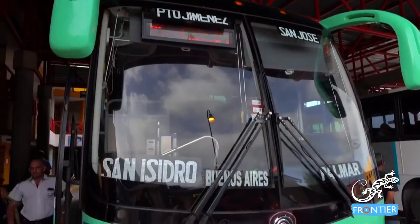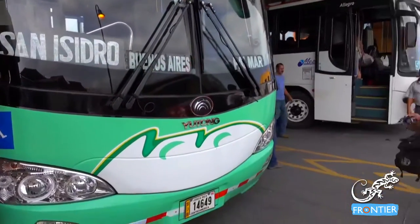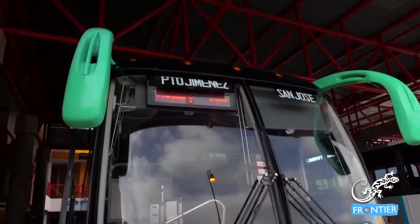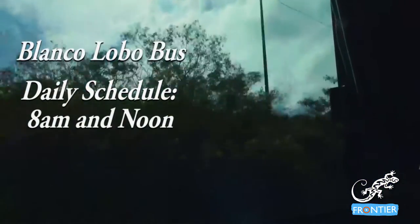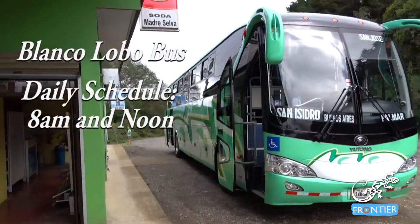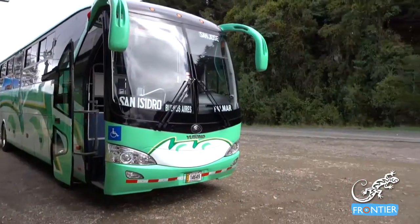But how exactly do you get here? Your first stop is San Jose, Costa Rica. From the airport, you can choose to take a domestic flight to Puerto Jimenez. But the cheapest option is to take a bus from San Jose to Puerto Jimenez, and it's the best way to see the landscape and get a taste of the culture here in Costa Rica.